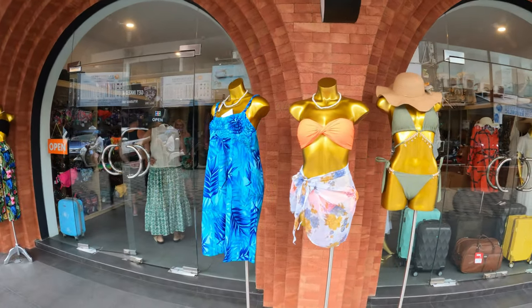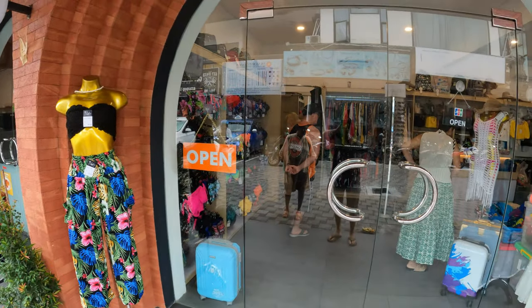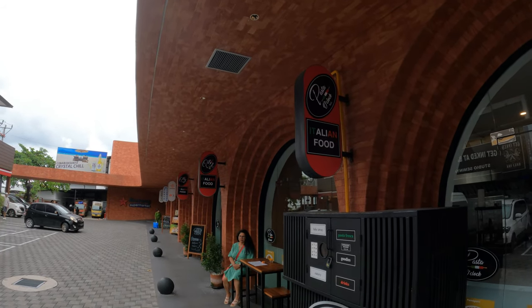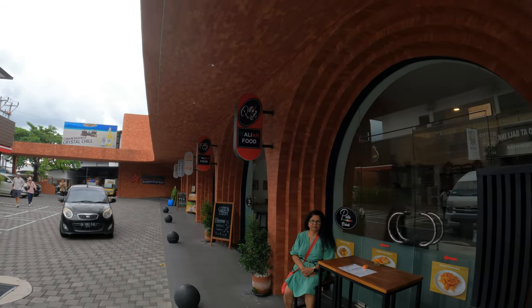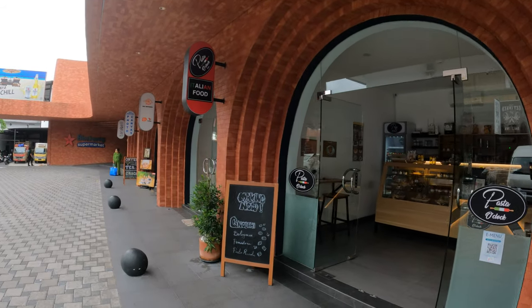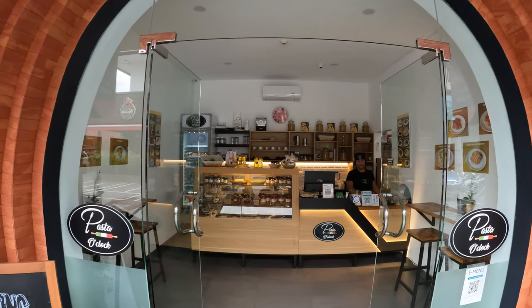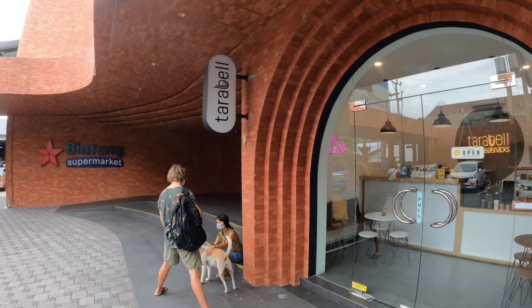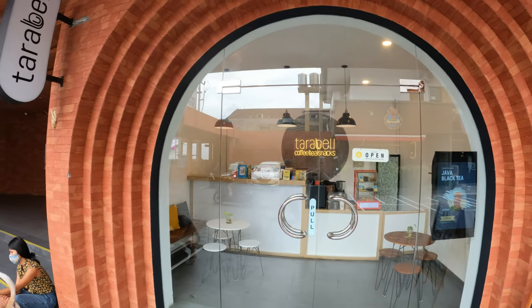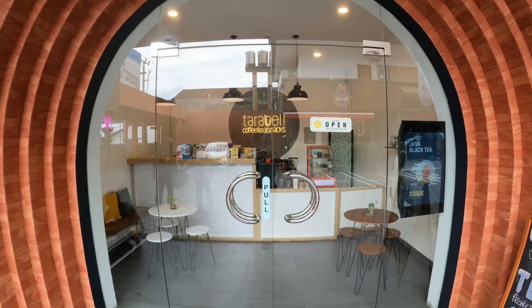This shop sells a great collection of bikinis and beach wear. Next one is Pasta O'Clock Bali — this is Italian food. And the last one along the line is a little coffee shop called Tara Tara Bell, coffee and snacks.